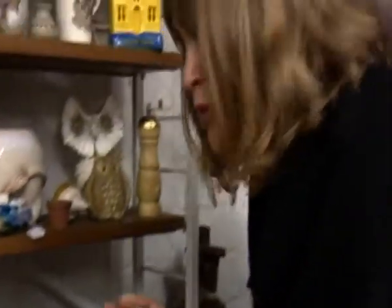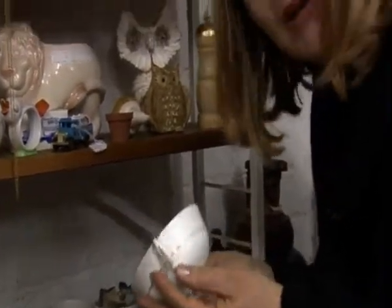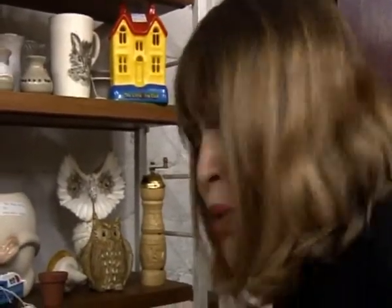I've just walked past this shelf of bric-a-brac and spotted this — it's a Dalton. Look at the delicate flower pattern, it's really pretty and it's £10.50. It has a matching saucer. If they can get this for £5 they could make £25 at auction. Not bad for a day's work.